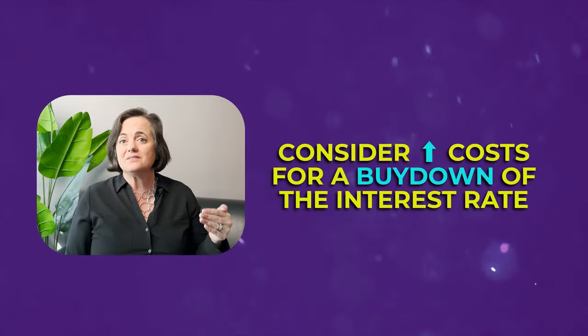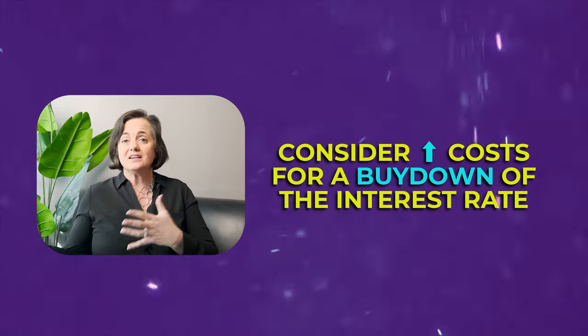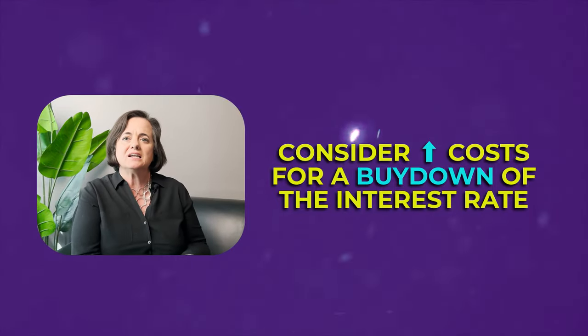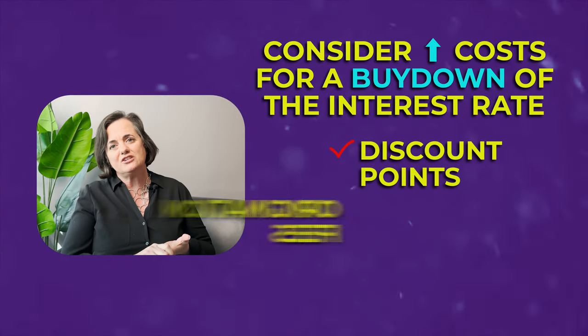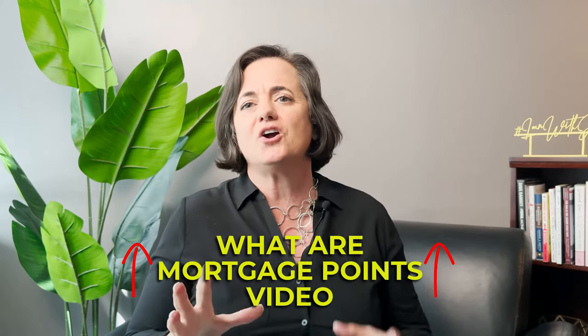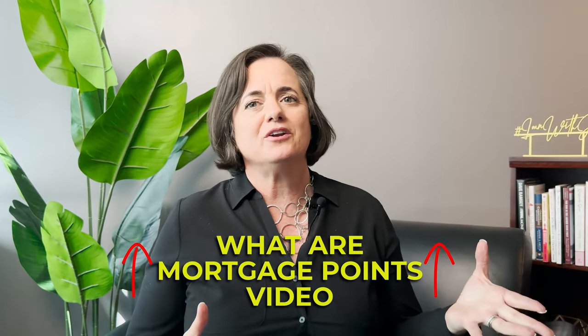In times like now when rates are high, interest rate buydowns are available and can make sense for buyers. The seller credit can go toward that — it counts as a closing cost. So seller credits can pay for not only customary closing costs but also points, what we call discount or origination fees. I have a video about mortgage points linked in the card above.